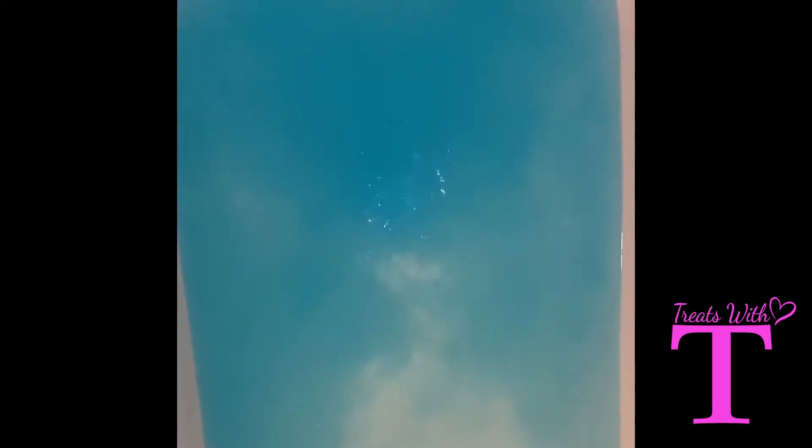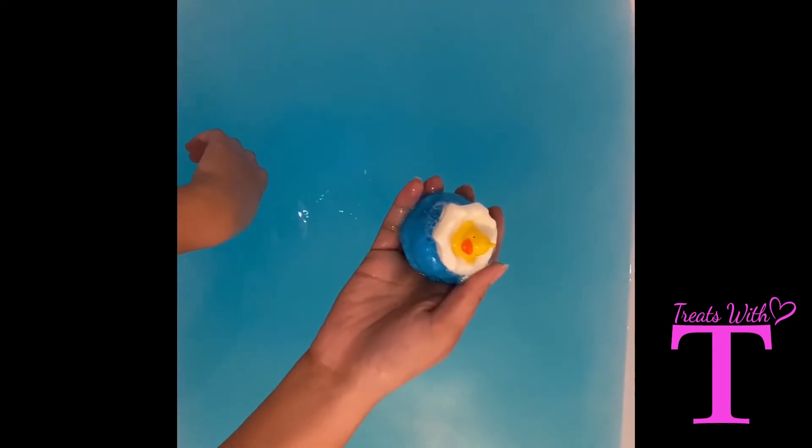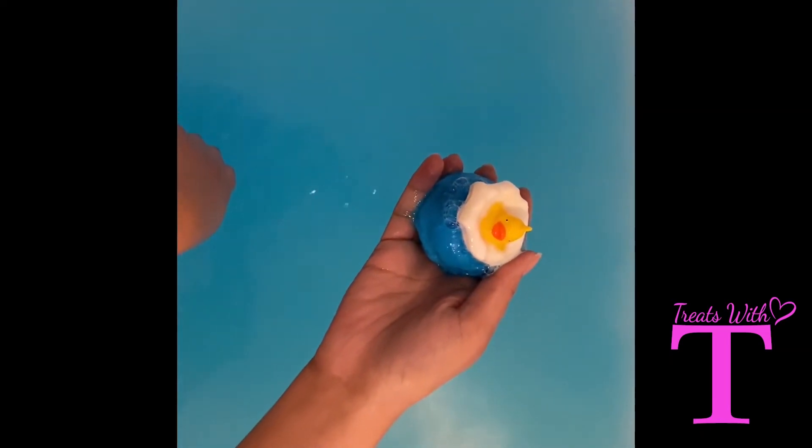I could not wait to get this duck-inspired Pool Party bath bomb into the bath and get squeaky clean. It let out a lovely calm fizz. I was so shocked that the bath bomb instantly began to turn my bath into a strong, gorgeous blue color — perfect for loosening up and unwinding from the stresses of daily life.